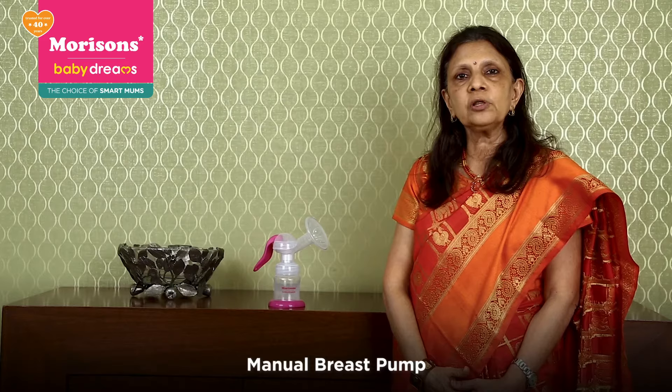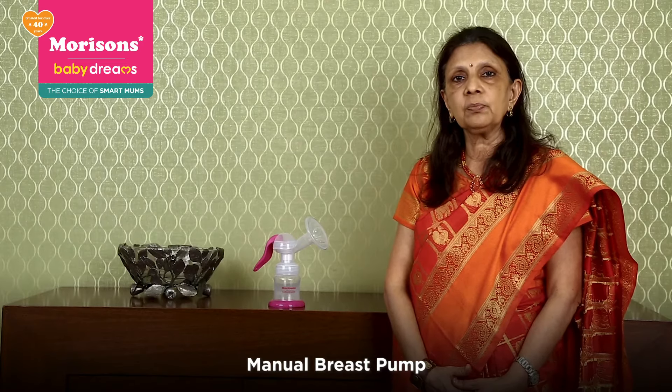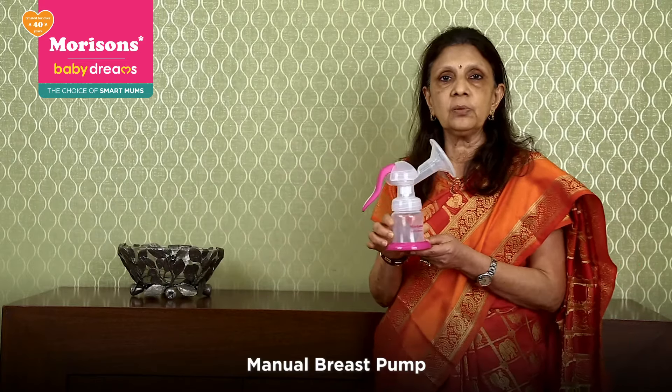I'm going to run you through all the breastfeeding and nursing products made by Morrison Baby Dreams to make your life very simple and easy. The most important is the breastfeeding pump. This is essential because it helps the mother to continue exclusive breastfeeding for the baby despite not being around all the time. This is the most basic model, called the manual breast pump.